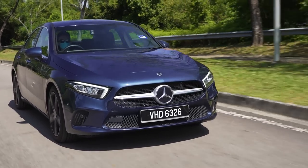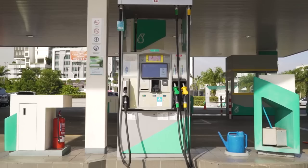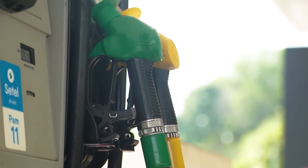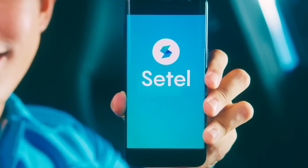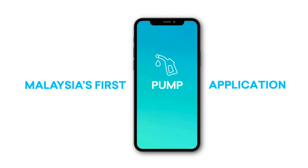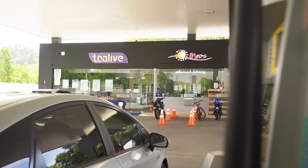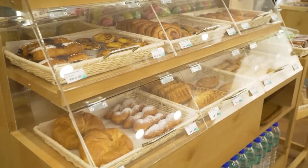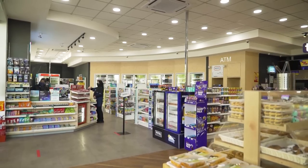For the fuel efficiency test, the A200 managed about 6.5 liters per 100 km whereas the A250 managed about 8 liters per 100 km. The test was carried out with Petronas Primax 97 with Pro Race, which gives you unbeatable power as well as better responsiveness and fuel efficiency. With Setel, you can enjoy ultimate convenience and safety — pay for petrol from inside your own car, just pay, pump, and go — available at all Petronas stations nationwide.